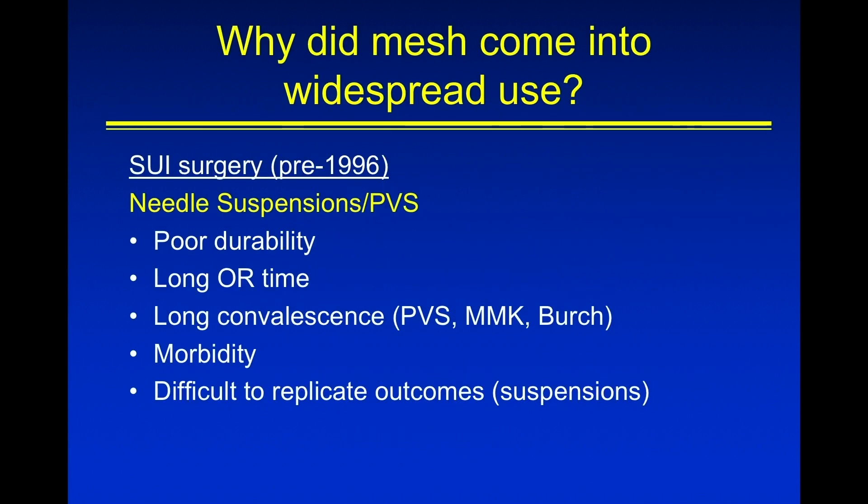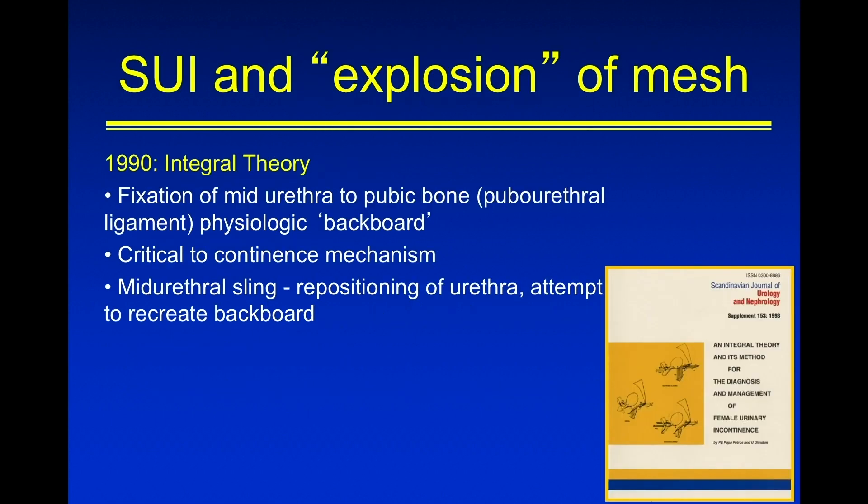Prior to 1996, the majority of surgeries we were doing were needle suspensions and through-vaginal slings. If you look at a particular series, some results were actually quite good and some were quite poor. The main issue was with morbidity and convalescence and really a lot of difficulty replicating outcomes. In some surgeon's hands these surgeries were good, but when people went to do them in other places, they couldn't replicate those outcomes.